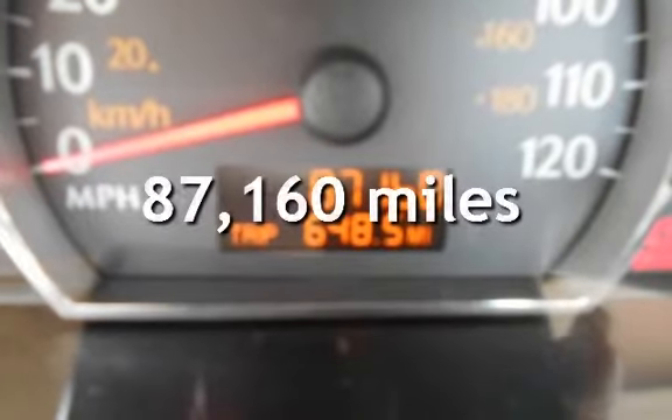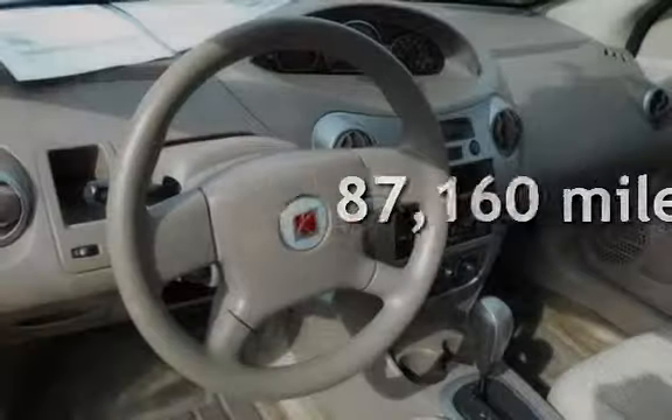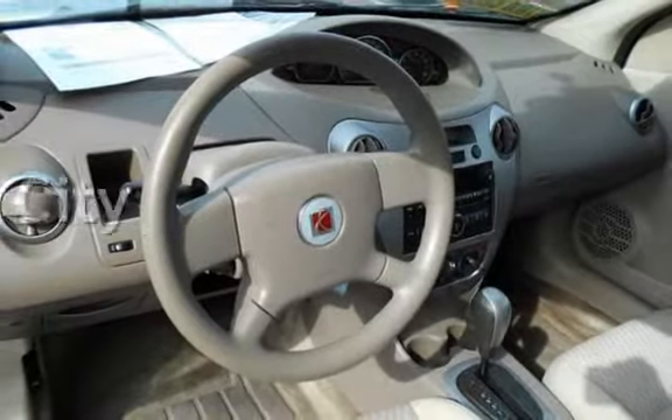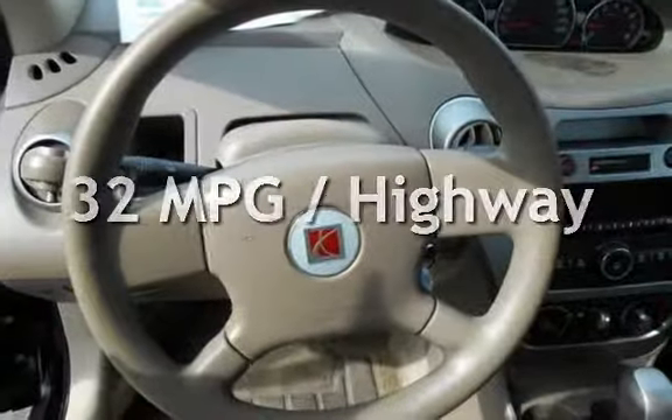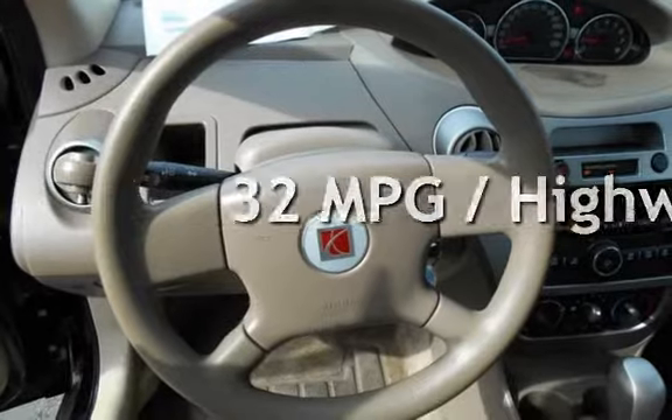This Saturn has less than 88,000 miles on the odometer. Estimated fuel economy for this vehicle is 24 miles per gallon in the city and 32 miles per gallon on the highway.